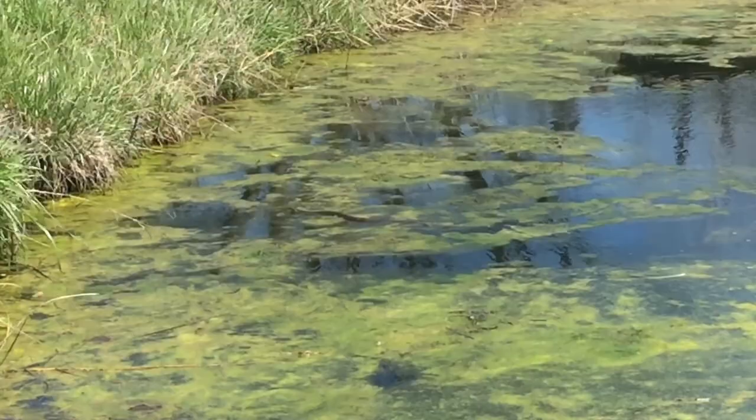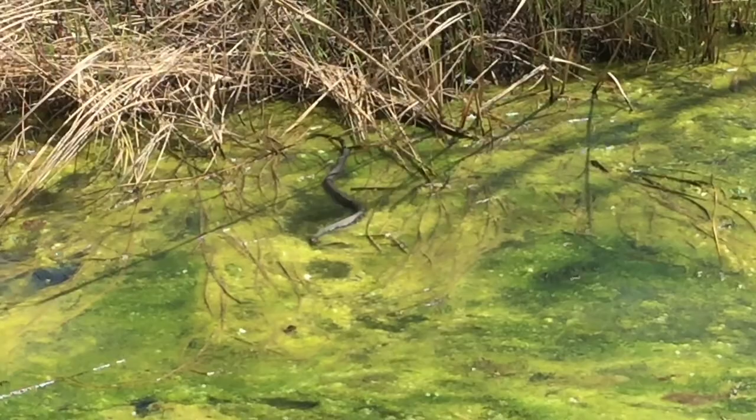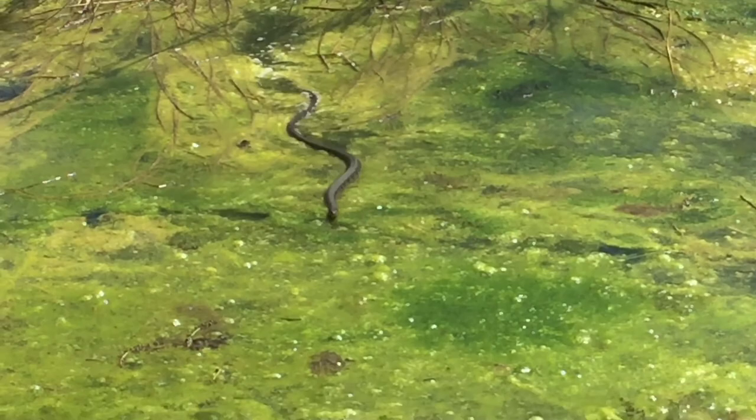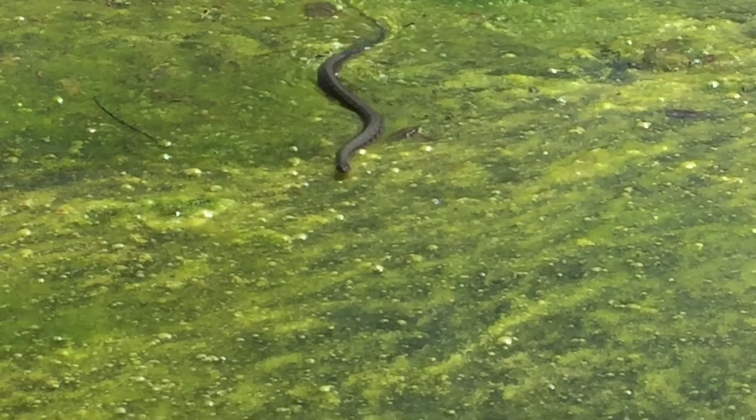Water snakes are not cottonmouths — they're not the same thing. These are non-venomous, so it'll hurt if it bites you, but you won't go to the hospital. Water snakes, like this northern one here — I've also heard them called banded or brown water snakes — they can vary a little bit in color. They can be everything from a light to a pale brown to dark, almost black.